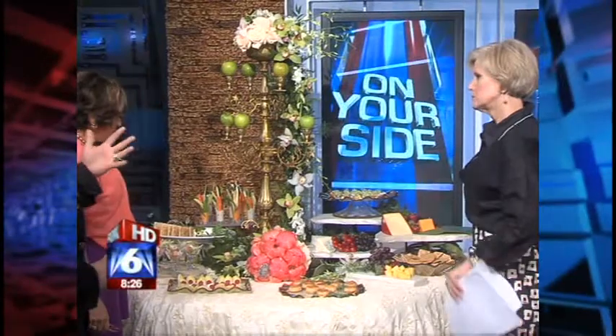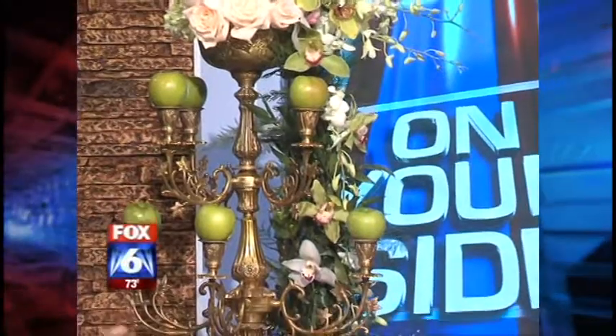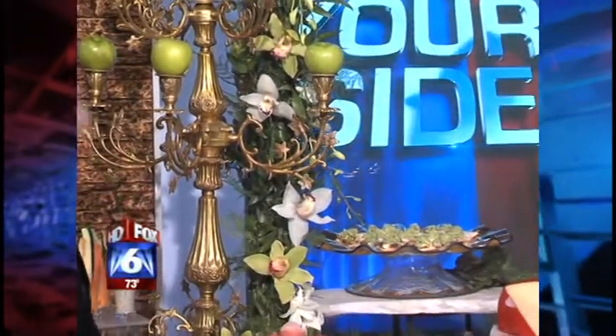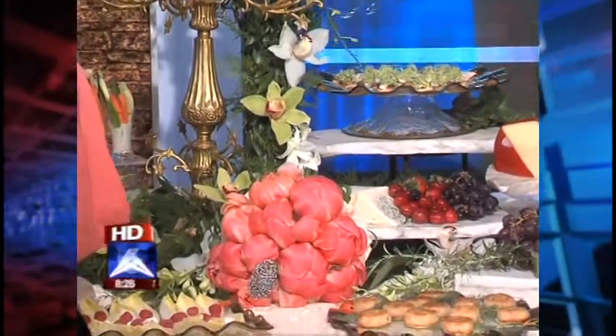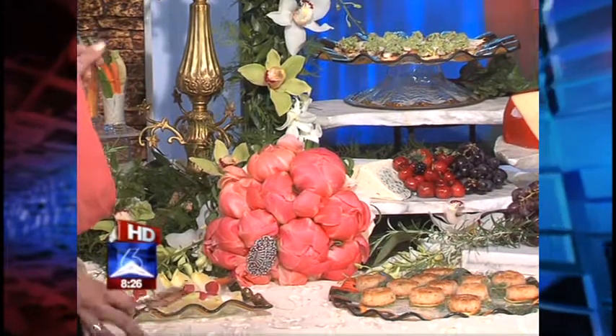Instead of using candles to soften it up a little bit, I used apples where the candles should be — just to bring in that natural element into that really blingy, oversized candelabra. We've already got the lighting covering it. Yeah, and it's taking something with a little bit of whimsy into something more formal. So we're finding a lot of that little play on things.